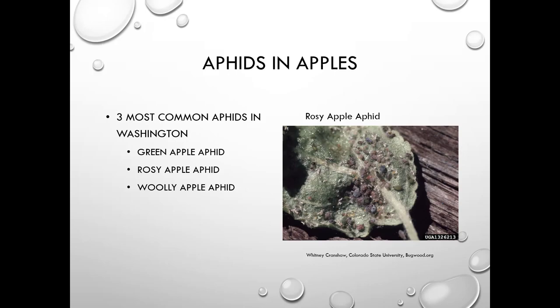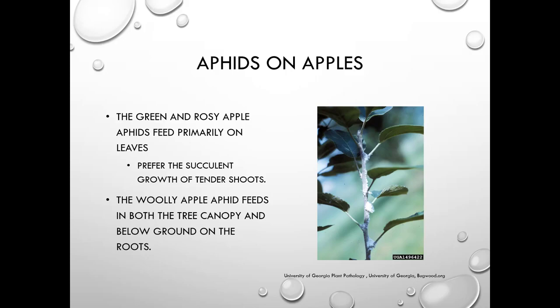The three most common aphids in Washington are the green apple aphid, rosy apple aphid, and woolly apple aphid — this is the rosy apple aphid on the right. The green and rosy apple aphids primarily feed on leaves and prefer the succulent growth of tender shoots. The woolly apple aphid feeds on both the tree canopy and below ground on the roots, as shown here attacking the roots.